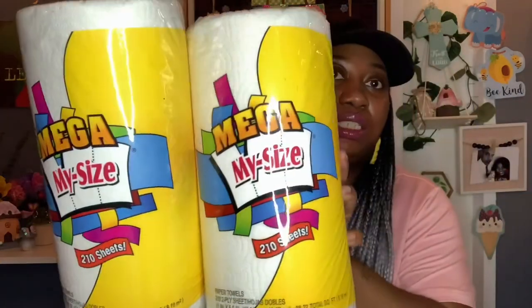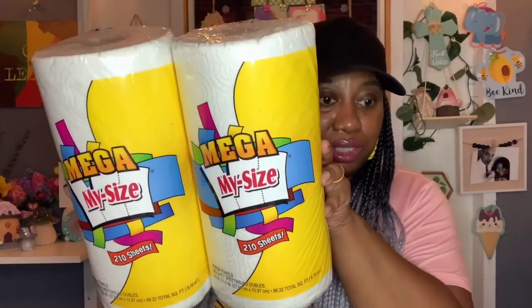The last few items — I picked up some more mega my size paper towels. You get 210 sheets. I know a lot of people have been having a hard time finding these, but my local Dollar Tree still has plenty. I'm very thankful we're one of the few that still carries them. I got two of these mega my size 210-sheet paper towels. You can never have too many paper towels.